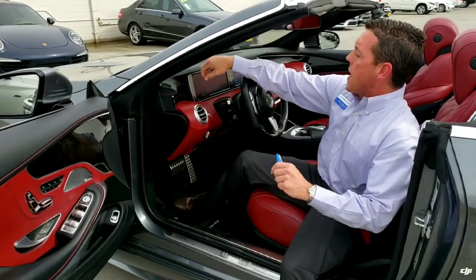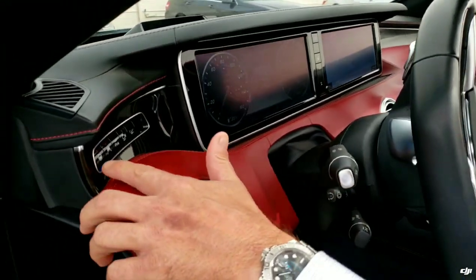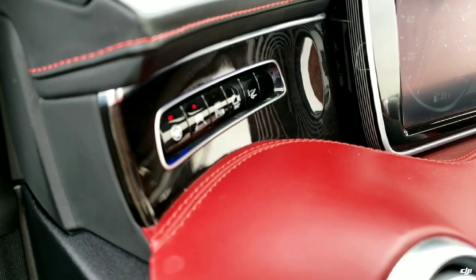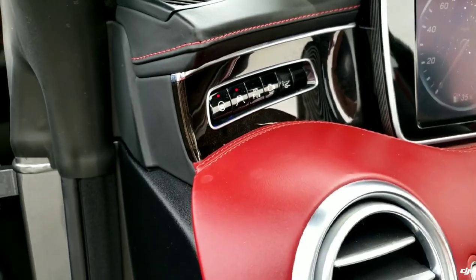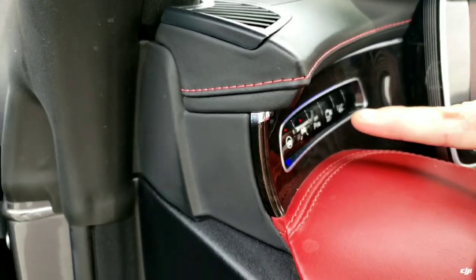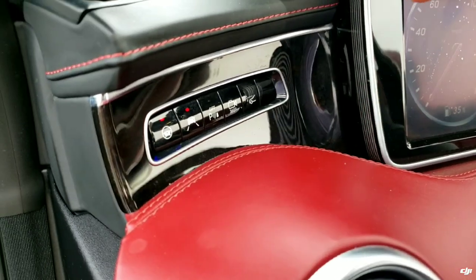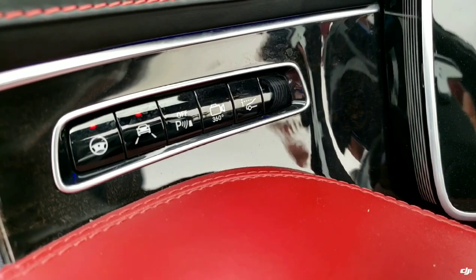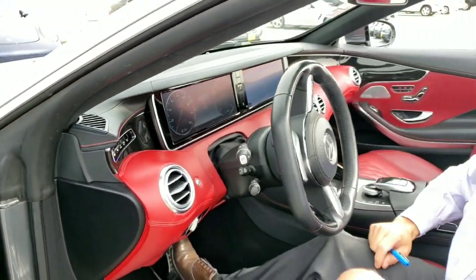Coming here to the cockpit part of the dash, you're going to see all the driver assistance features right here. The first button is the steering wheel — when you're on the freeway, it's going to do your lane departure controls and vibrate the steering wheel if you're riding the left or right part of the lane. You also have your parking sensor button, which you can turn off. And then you have your 360 surround view cameras, giving you an overall top-view of your car for parallel or perpendicular parking.